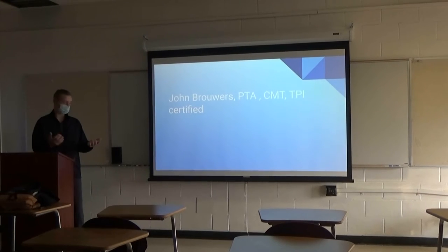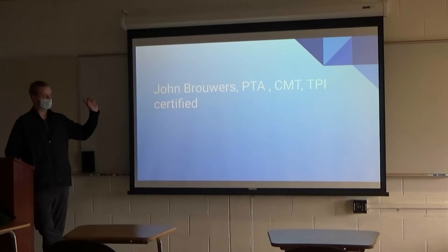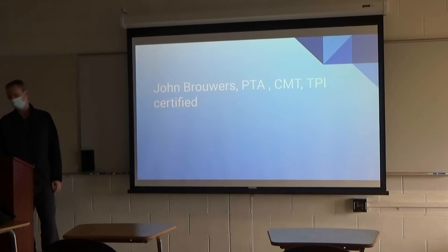I'm a physician's assistant, doctor, physical therapist. I'm going to talk to you a little bit about what I do as a physical therapy assistant. Up here I have a bunch of different initials — CMT, TPI certified. I'll get to those initials a little bit later on and tell you what those are all about.